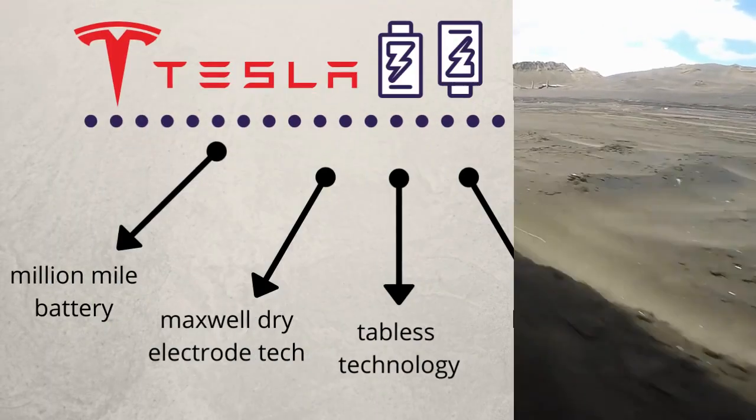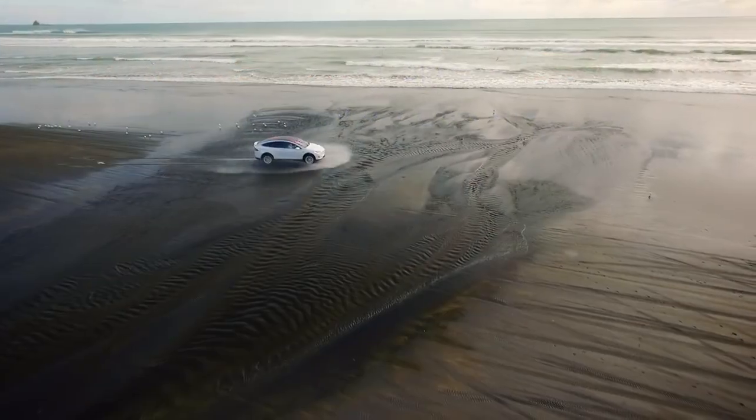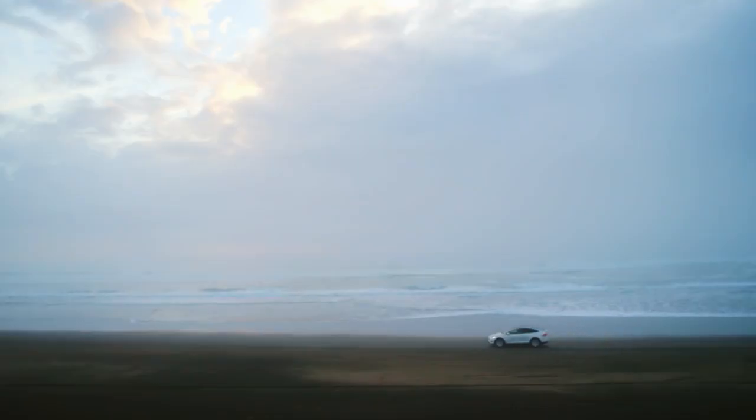Instead of showing one technology, Tesla is going to unveil multiple battery technologies. Thank you and let's dive right in.